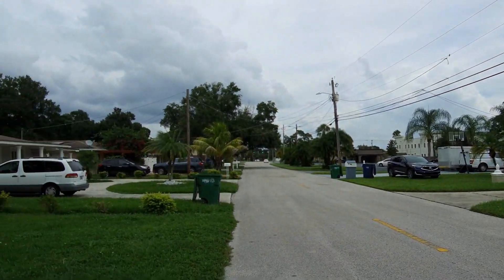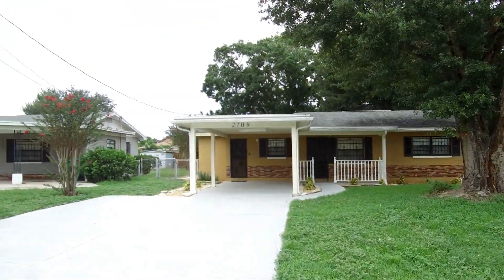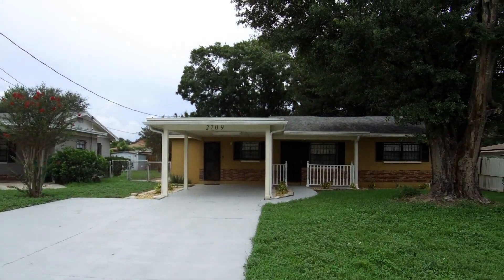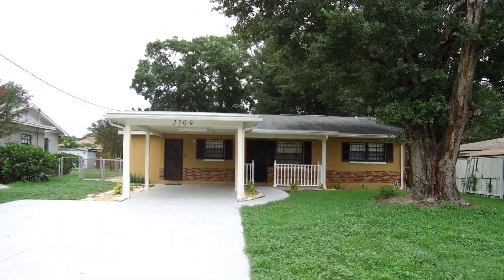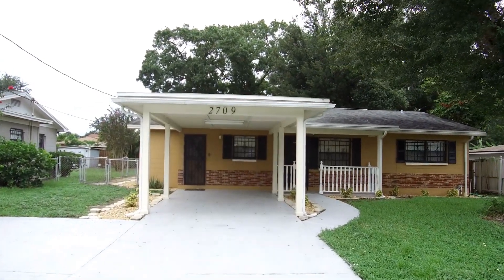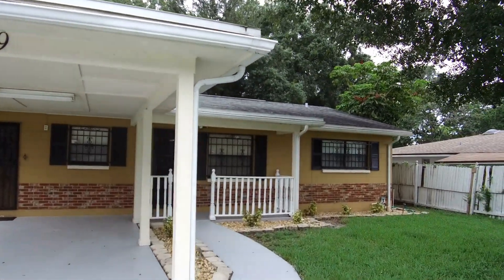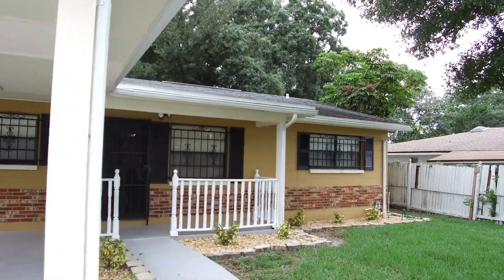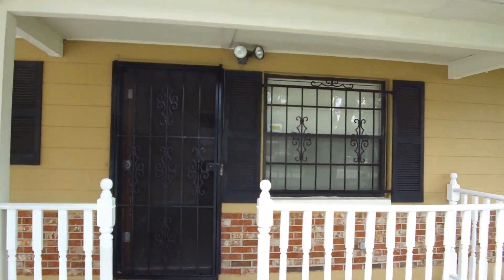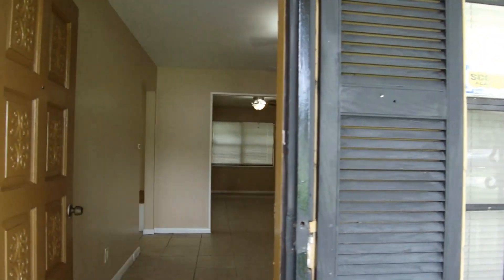Hello, today we're out at 2709 West Osborne. This home is located in the West Tampa area of Tampa. We have a two-bedroom, one-bath, one-car carport with 1,354 square feet of living space. The home features blinds and ceiling fans throughout, tile and laminate wood flooring. Come on in and take a quick look.